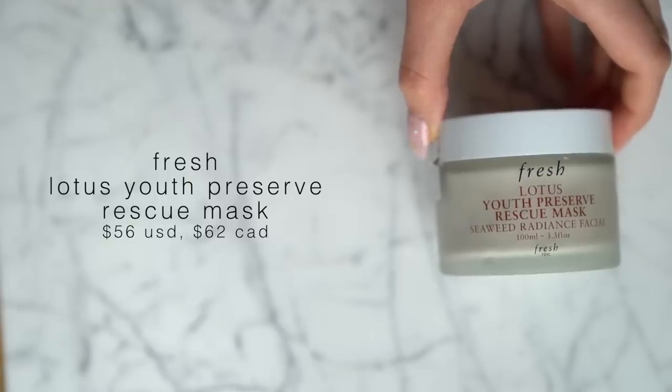I also love the Fresh Lotus Youth Preserve Rescue Mask. I love this mask simply because it hydrates the skin and gives it a really nice glow. When I've worn makeup multiple days in a row and my skin is feeling dull, I love putting this on — it boosts the hydration, boosts the radiance, and makes my skin feel alive again. It's not just geared toward dry or oily skin; I think it's good for everybody, which is why I wanted to recommend it.